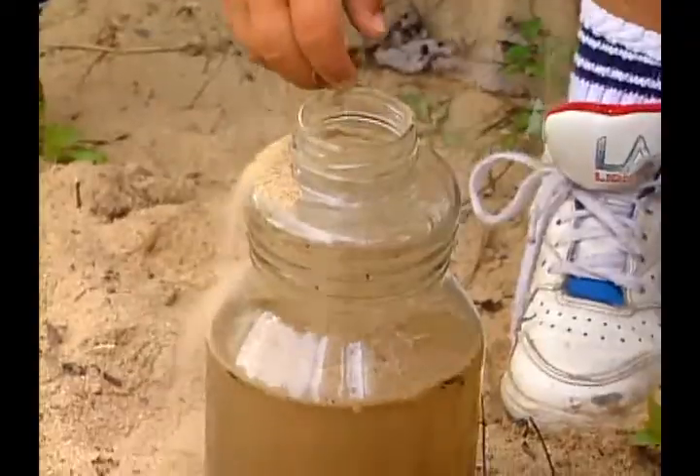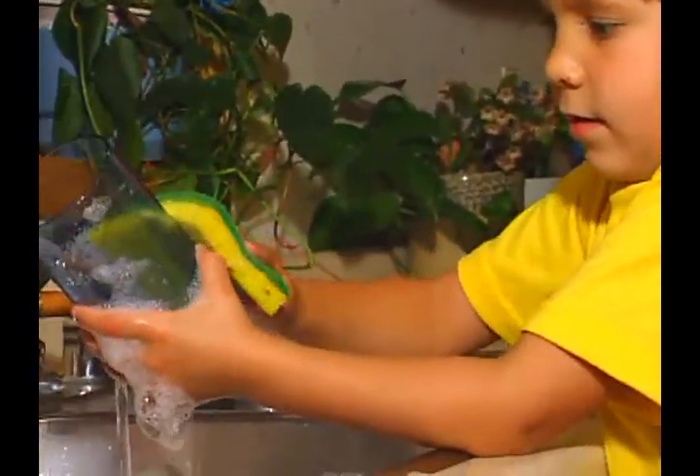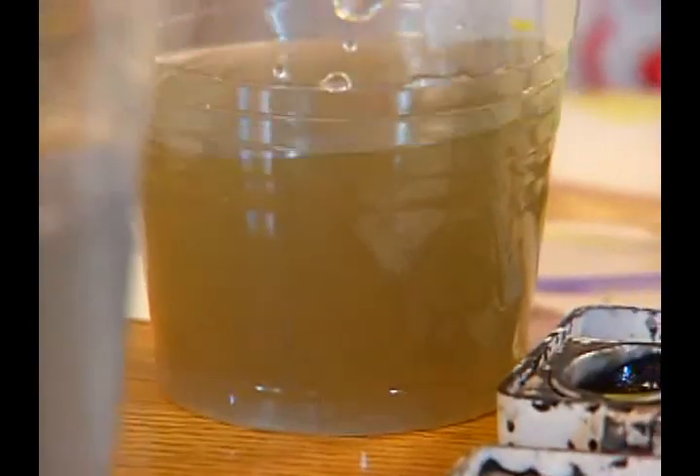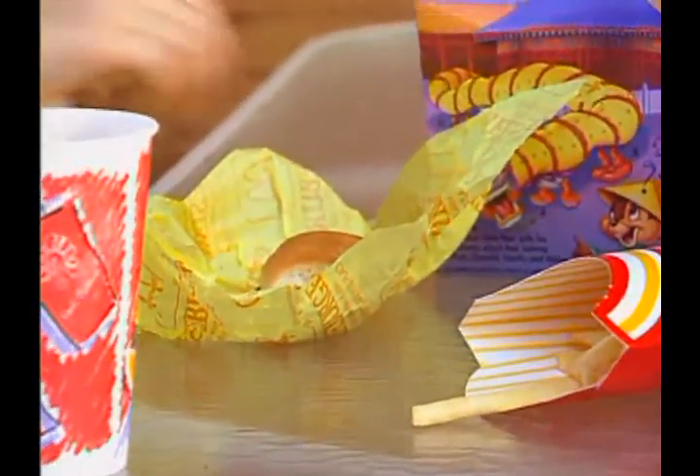Sometimes when you have mud or sand in water, it settles out. Other times, like when you do dishes or the laundry, water gets full of soap and other yucky stuff. Or how about watercolor paints? Or the water we use to make things like paper or cardboard to hold french fries and hamburgers.